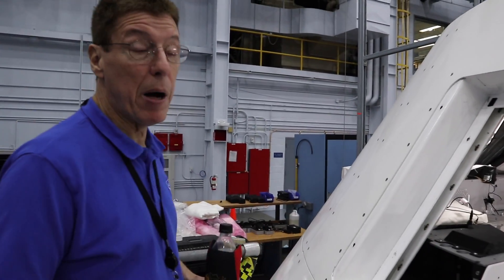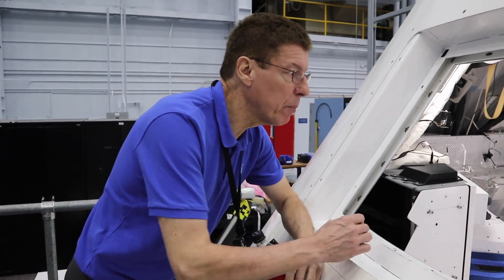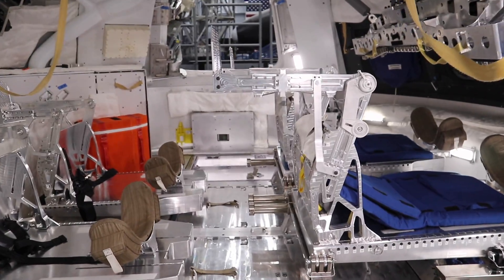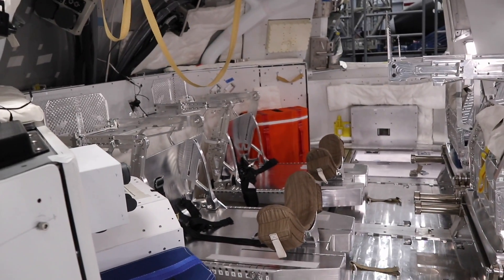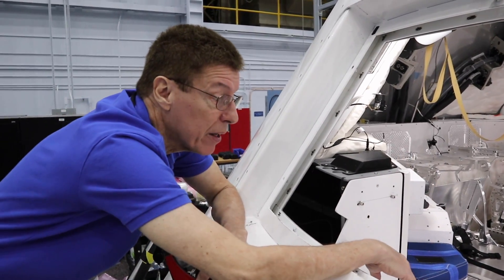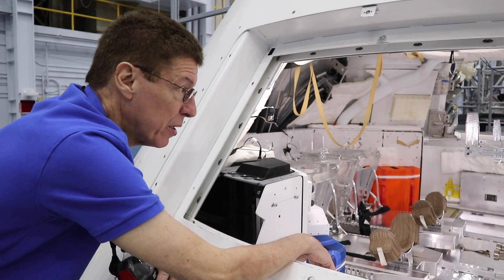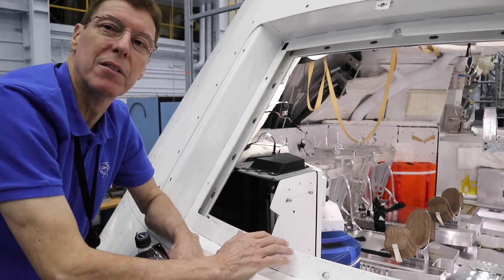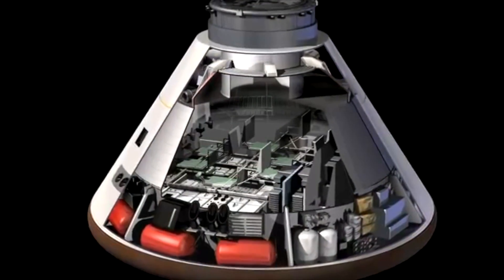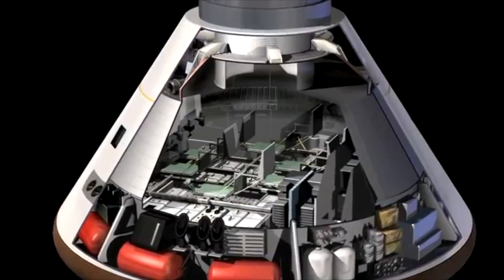This is just a mock-up, so it's in development, but a lot of it is very much like the flight module is going to be. You can see it holds four crew members — a commander and a pilot up front, and two mission specialists in the back. It's quite a bit more volume than Apollo. You could put two more crew members in here if you rearranged the seating. There are compartments down below that hold food and other logistics — things like air and water.